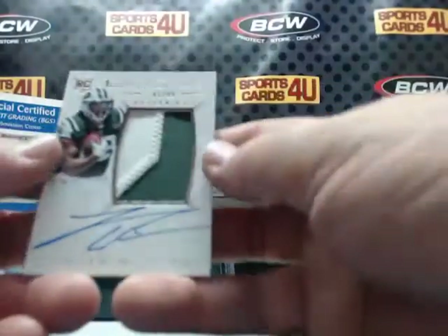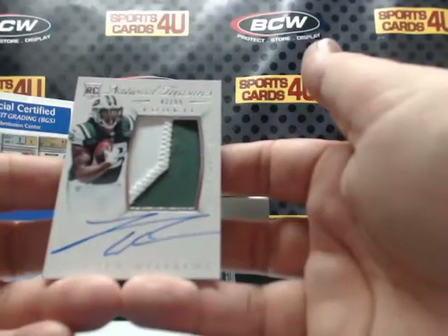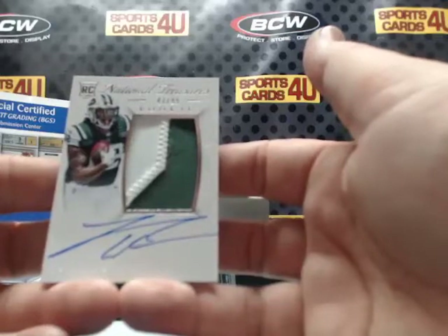47 out of 99 — rookie two-color patch autograph for the New York Jets: Leonard Williams.